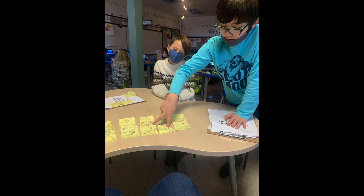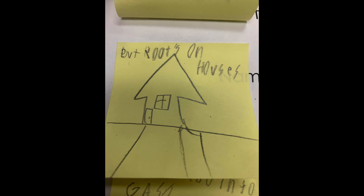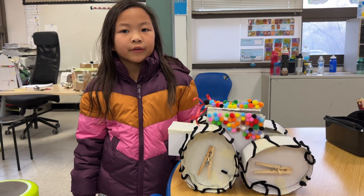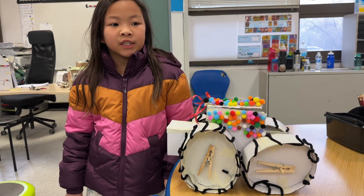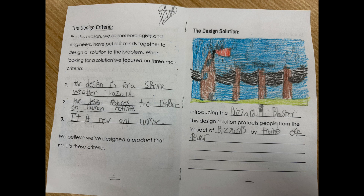Over the past few weeks they've been studying weather, they've studied the geographical regions of Michigan, and looked at real data about different weather hazards that have impacted each of those regions. From that data, they've pulled a number-one hazard that has impacted their region and designed a solution to reduce that impact.